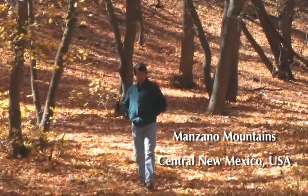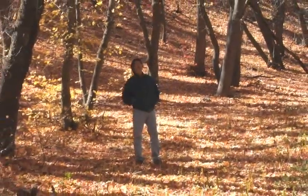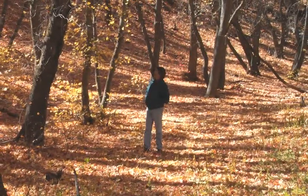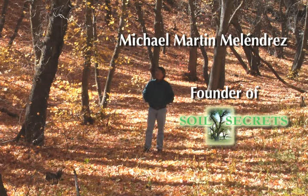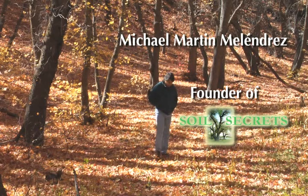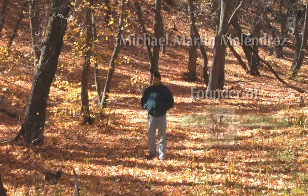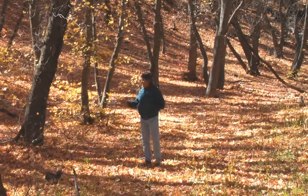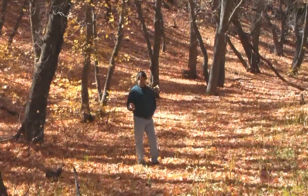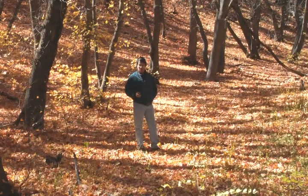For hundreds and possibly thousands of years, this hardwood forest of big-tooth sugar maple and gamble oak have been growing on this site. Every year they drop a deep layer of leaves on the ground, which provide a protective mulch of calories that nature will decompose and put back into the soil as a way of building the soils.